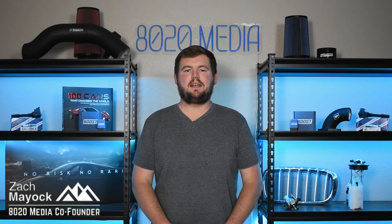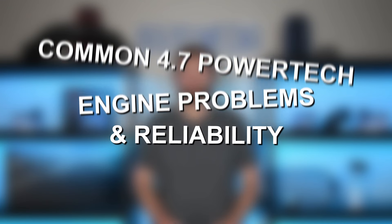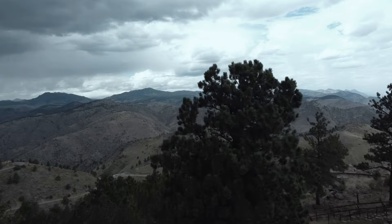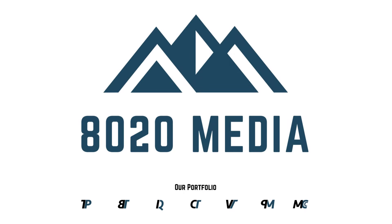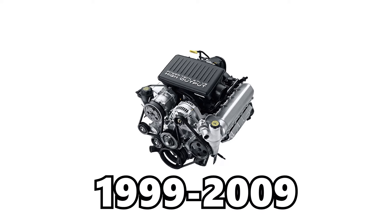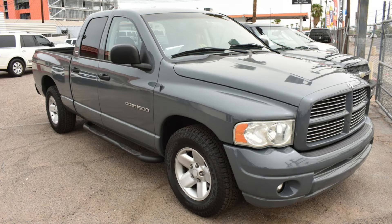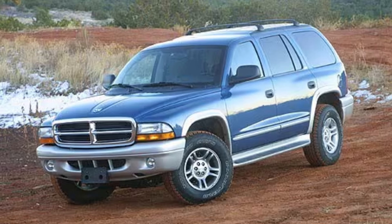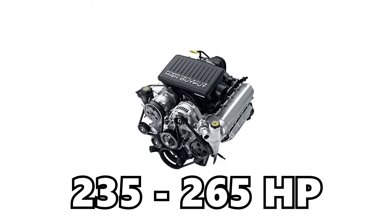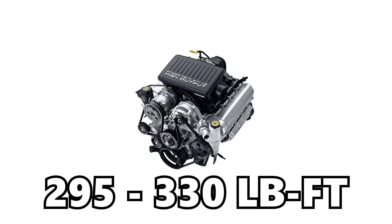Hey everyone, this is Zach with 8020 Media here today with a video on the most common Chrysler 4.7 Powertech engine problems. The Chrysler 4.7 liter V8 Powertech engine was produced from 1999 up until 2009 and is found primarily in Dodge and Jeep models including the Ram 1500, Dodge Durango, and the Jeep Grand Cherokee. This engine offers anywhere from 235 to 265 horsepower as well as 295 to 330 foot-pounds of torque.